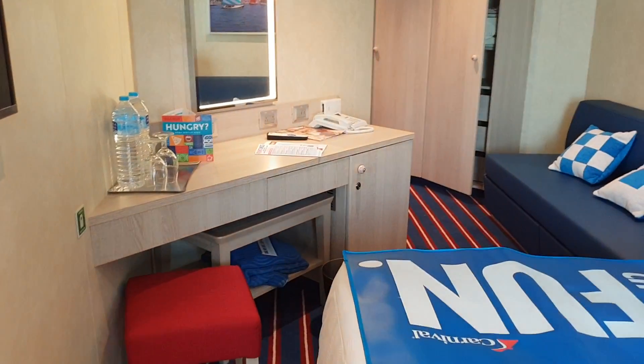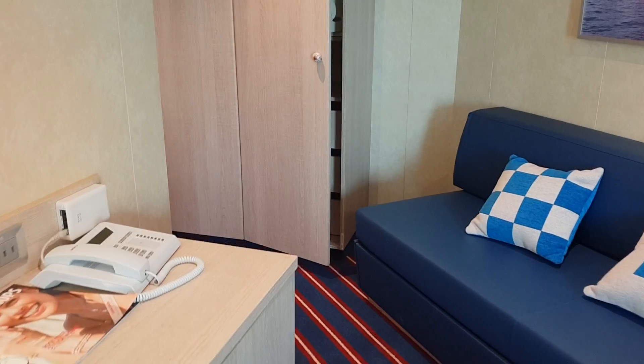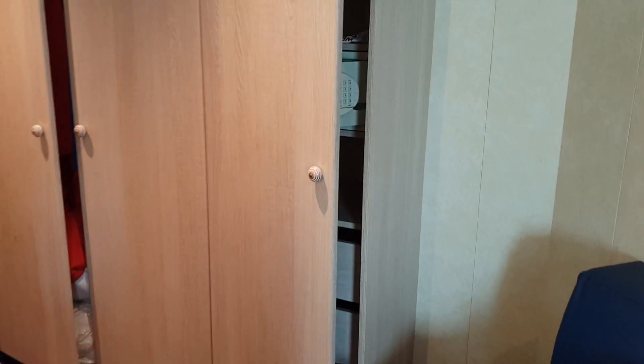If you haven't already subscribed to the I Like Cruise Ships YouTube channel, click subscribe. There's a bell there if you want to be notified of new cabin uploads.